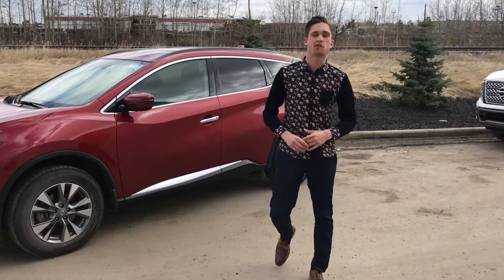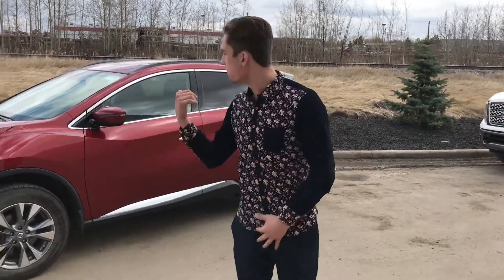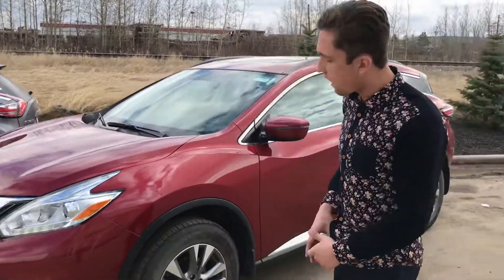Hey, how's it going? It is Luke down here at LA Nissan, currently the number one rated Nissan store in the entire country according to our Google reviews, so that definitely means we pride ourselves when it comes to any sort of customer service. Behind me I got that gorgeous 2017 Nissan Murano SV.